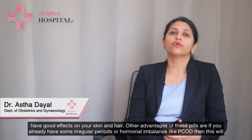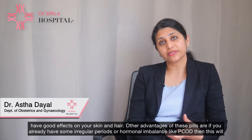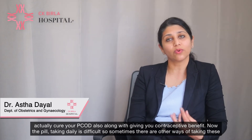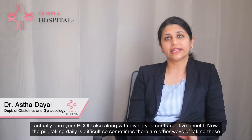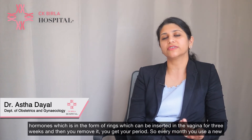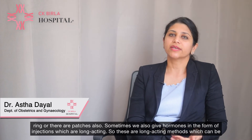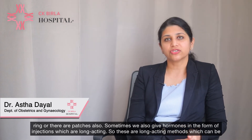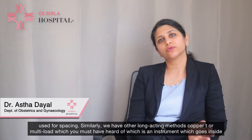Another advantage is that if you already have irregular periods or hormonal imbalance like PCOD, these pills can help treat that as well. Since taking a daily pill can be difficult, there are other ways to deliver these hormones — rings inserted in the vagina for 3 weeks, patches, or long-acting hormone injections.